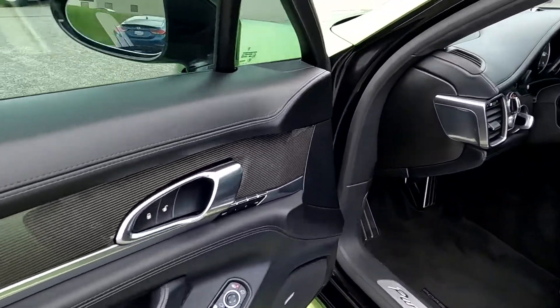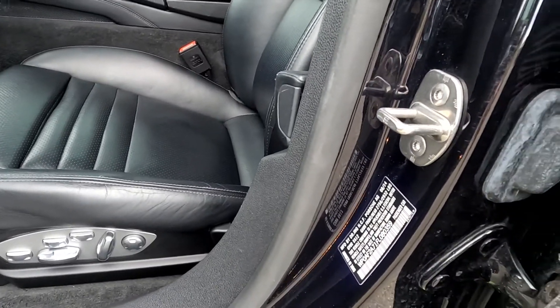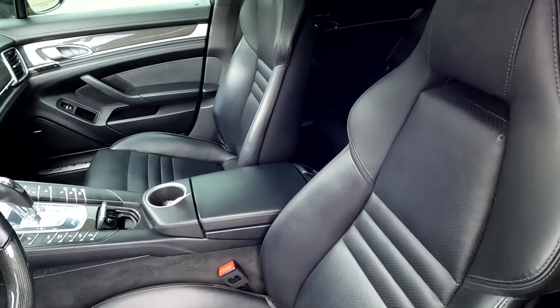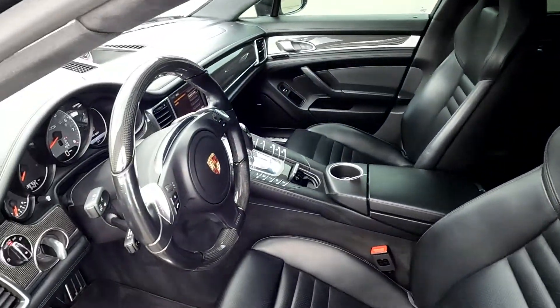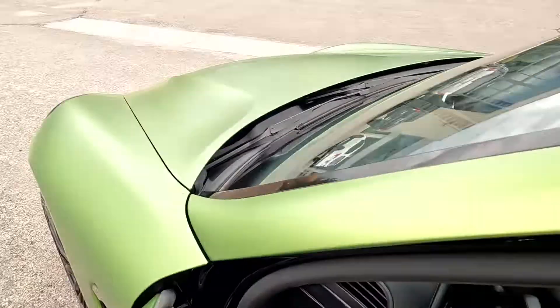You do have carbon fiber running through these doors right here. Bose sound system, and 0359 are the last four digits of this VIN.